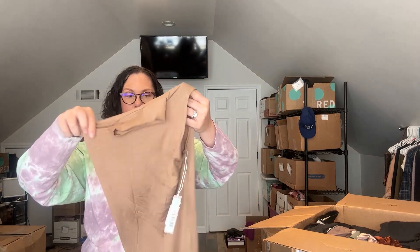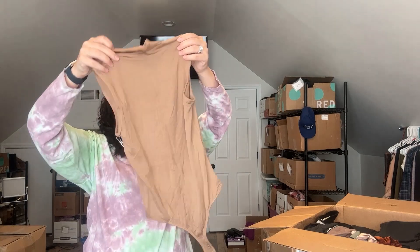A little bralette, size medium. This is another bodysuit. So far we have bodysuits, sports bras, and bralettes, which is fine by me. This is like a mock neck, okay — size extra small mock neck thong bodysuit.